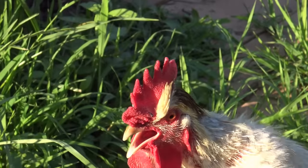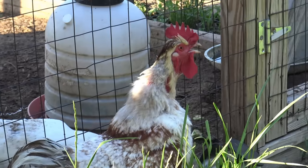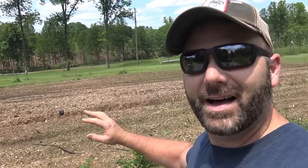Dollar Shave Club is basically giving away their daily essentials set, which comes with One Wipe Charlies butt wipes — very handy on the farm — palm and lavender body cleanser, shave butter (once you use it you won't go back to regular shaving cream), and a premium executive razor with a box of four razors. This is a five-dollar exclusive box only offered at dollarshaveclub.com/stonyridge. After your starter kit, they bill you monthly a few bucks for razors and essentials.